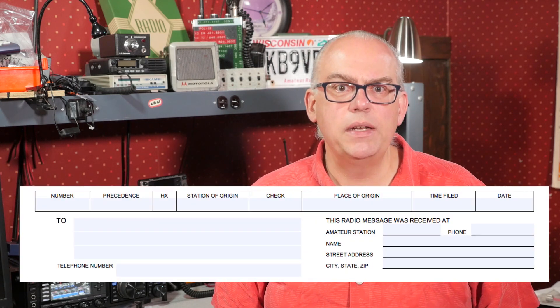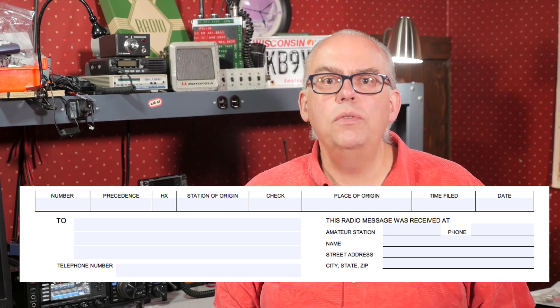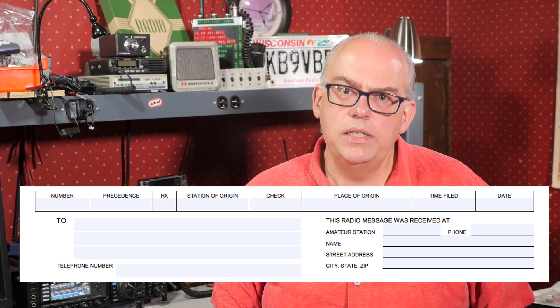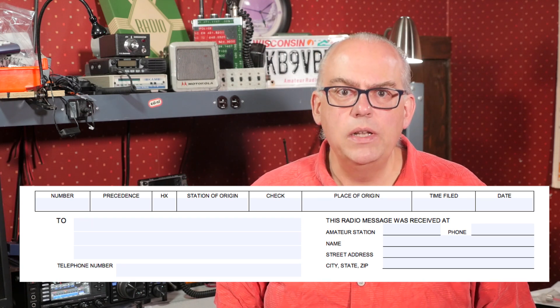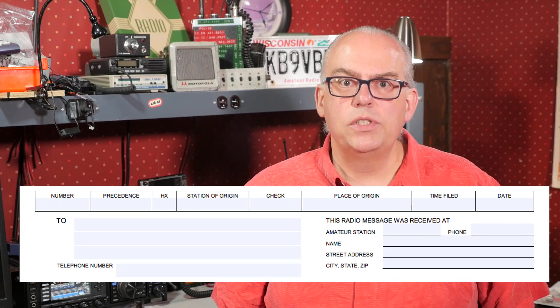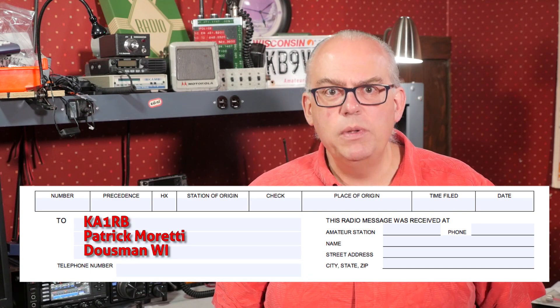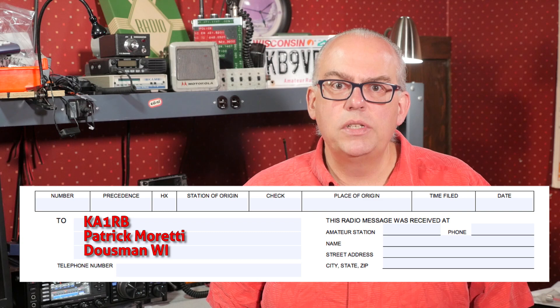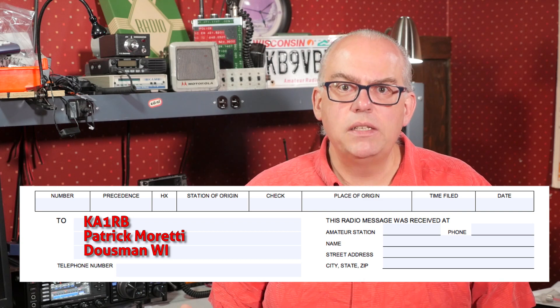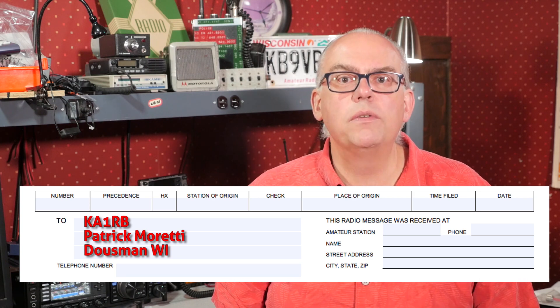Moving on, the address area is for whom the message is intended. If you're sending a message to your section manager, you would put in their call sign, name, and city and state. If you don't know who your section manager is, you can go to the ARRL website and look it up. For this particular message, the telephone number is optional. I added my section manager's name — KA1RB, Patrick Moretti of Delsman, Wisconsin. The box marked 'This message was received at' can be ignored, since we are sending a message and don't need to fill that information out.